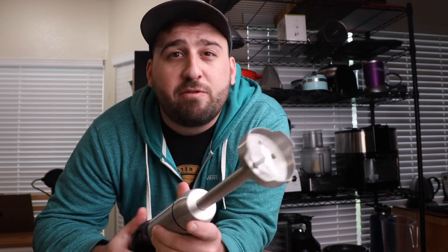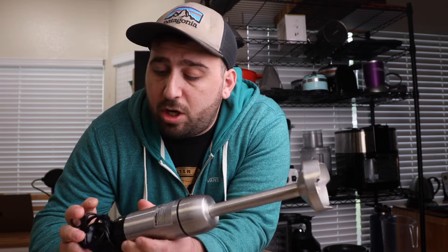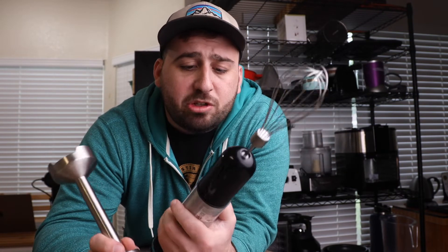A blender — or in this case, an immersion blender. Having a high-powered blender is nice, but if you just want to cover the basics, an immersion blender is one of the most useful tools in my entire kitchen. I use it more than my high-powered blender — it's a lot easier to clean up, very convenient, and these days a lot of immersion blenders have interchangeable parts. I have both a blender and a whisk attachment, and one company just came out with a food processor attachment also — so you can get three different applications from one appliance.